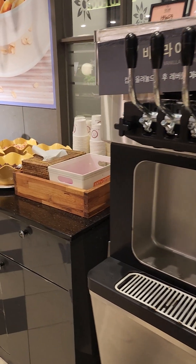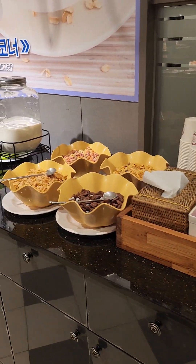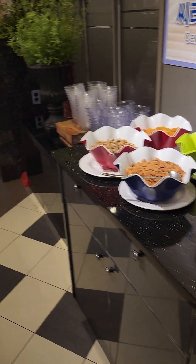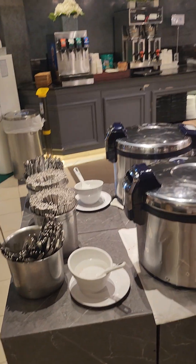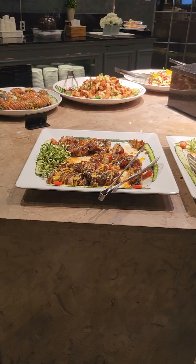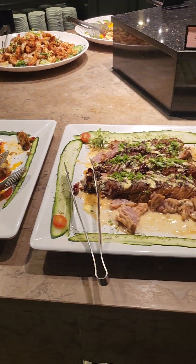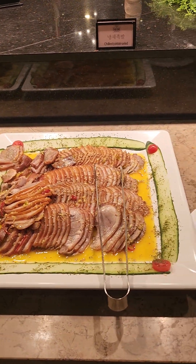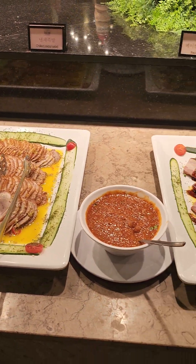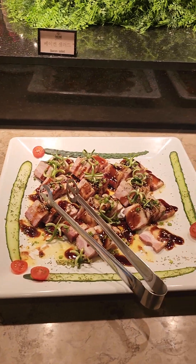Starting with the sweet part — ice cream and toppings. Now moving to the salty things: there's duck, smoked chili, chopped salad, very very nice with a very smoky flavor, and bacon.